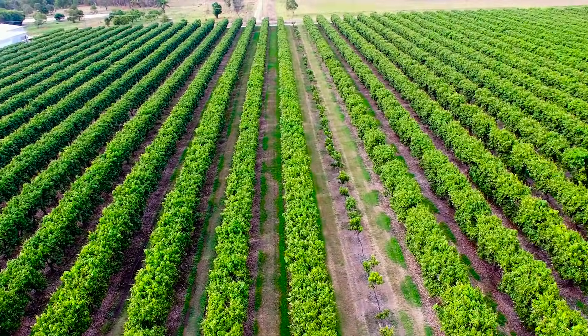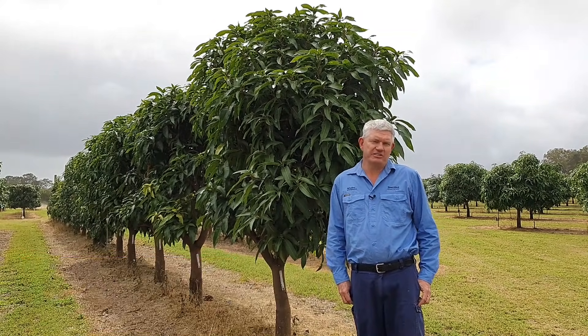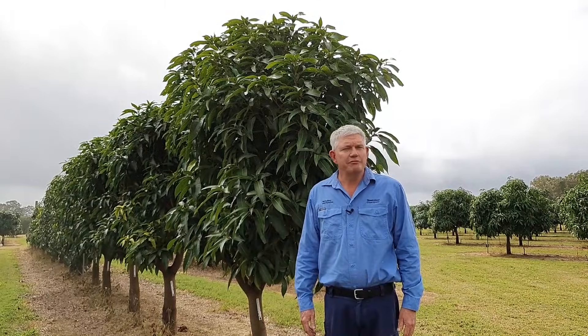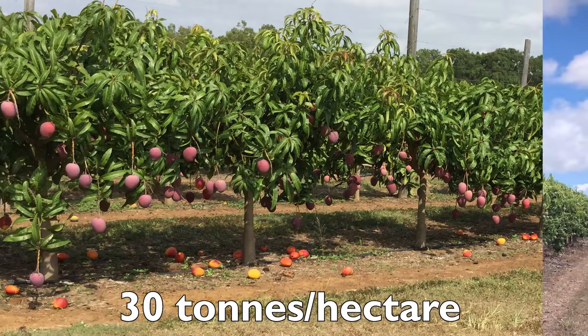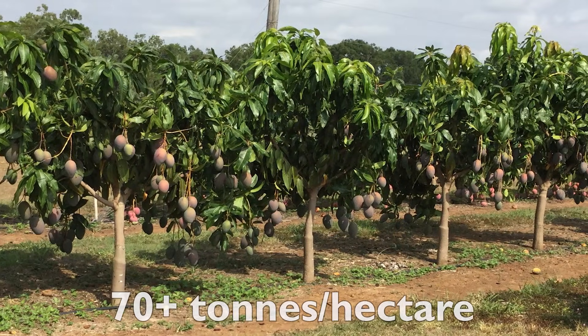The aim of slim hedges is to increase canopy surface area per hectare. This enables more sites for flowering and fruit production, creating walls of fruit and lots of them. Grower and research trials have recorded mango yields of over 30 tonnes per hectare for R2E2 and 1243 varieties, over 50 tonnes per hectare for Calypso, and over 70 tonnes per hectare for Keat.